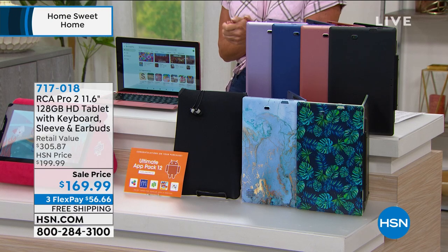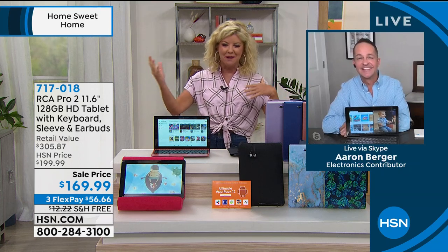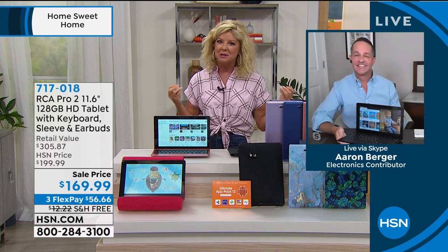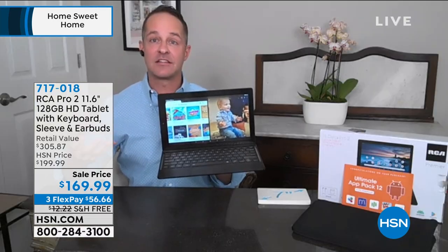Over $300 is what we're talking about in value. Our electronic expert, Aaron Berger, is joining us via Skype — speaking of virtual and all the things we're doing at home. You need to have something pretty powerful, and what a special we have. It's good to see you, Aaron. It's good to see you too, Lynn. It's good to spend a few minutes with you and have an electronic that so many people need in their home right now.